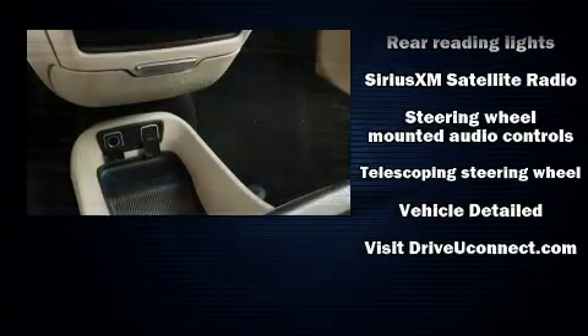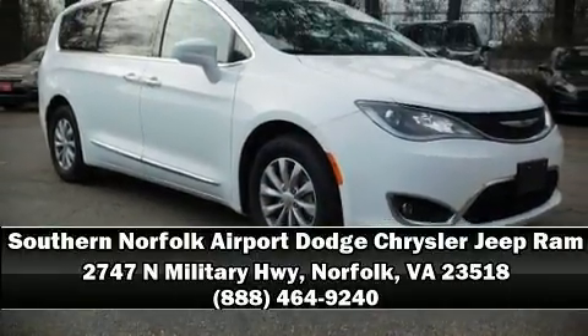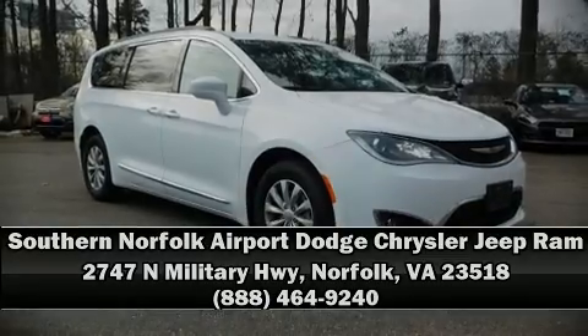It also arrives with a Carfax history report, indicating just one previous owner. Please don't hesitate to give us a call. I'll see you next time.